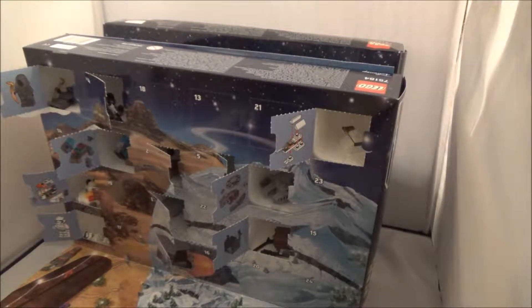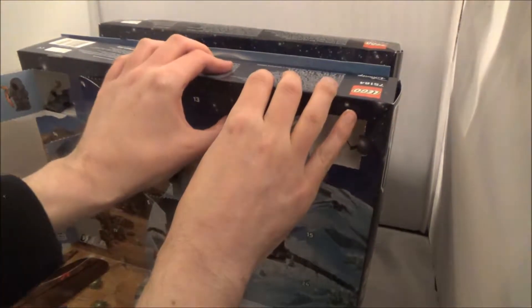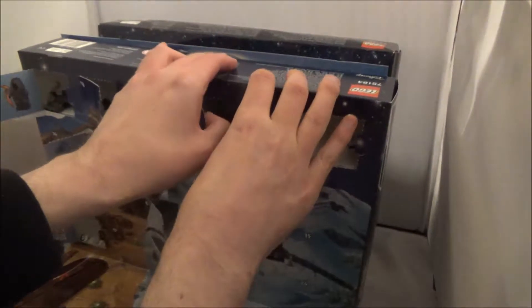Hello everybody, welcome to day 13 of the LEGO Advent Calendar 2017 and 2016. Later tonight I will be going and seeing The Last Jedi, but on to day 13 first of all.